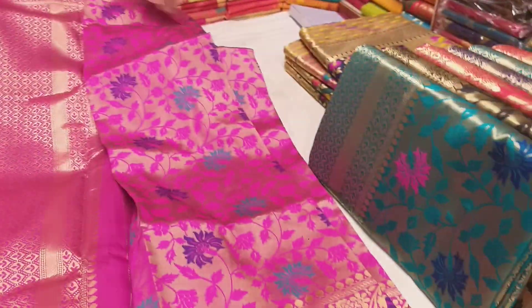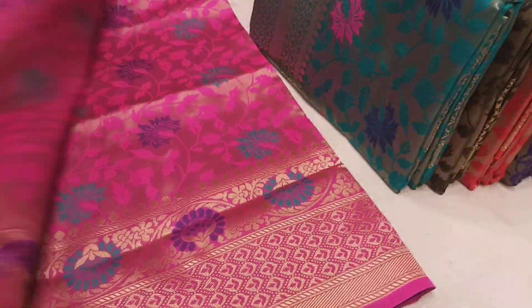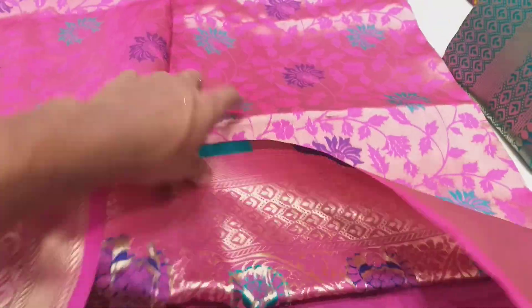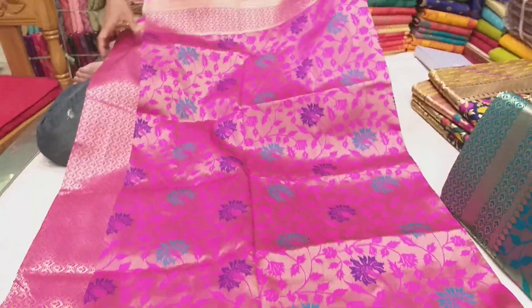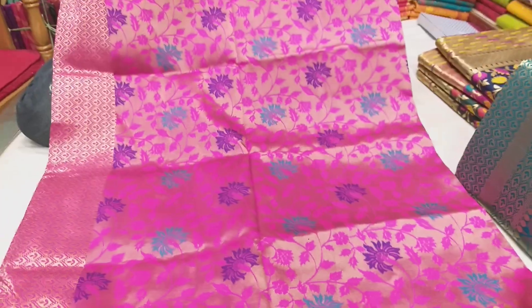It's very soft. It's not finished. It's a finished product of all products. This is a very beautiful color. This is a sea green color.